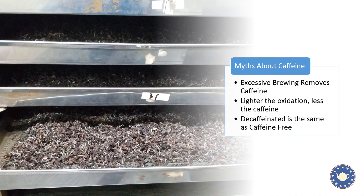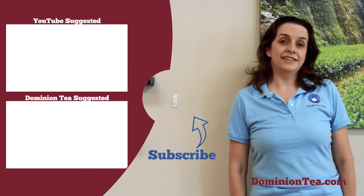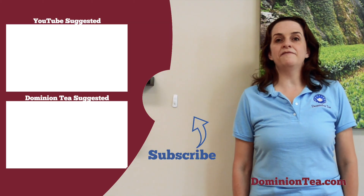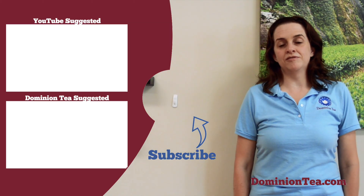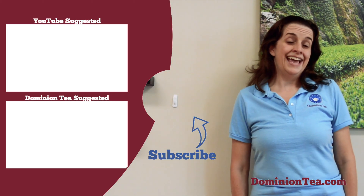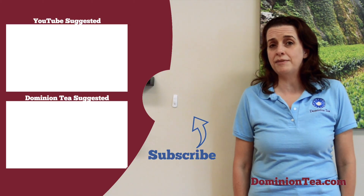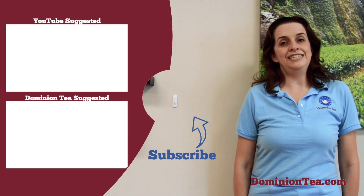Hopefully that helps you as you go out looking for new teas to drink. Talking about caffeine shouldn't deter you from tea — it's a fabulous beverage that tastes wonderful. Keep exploring, but keep in mind where your tea comes from. Hit the subscribe button to be notified when we add more videos, check out the highlighted videos to learn even more, and visit all the teas we talk about at dominiontea.com.